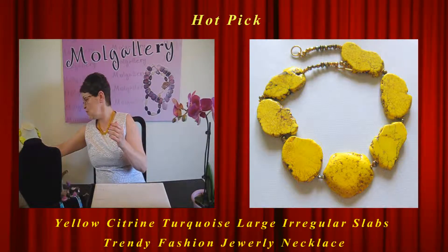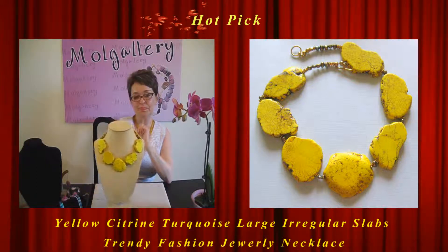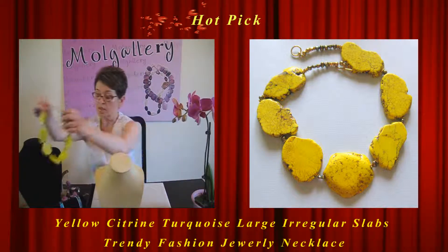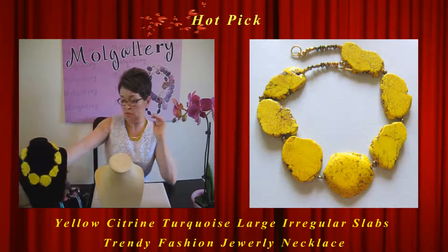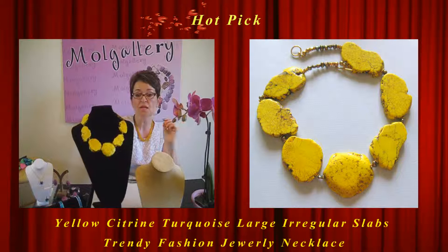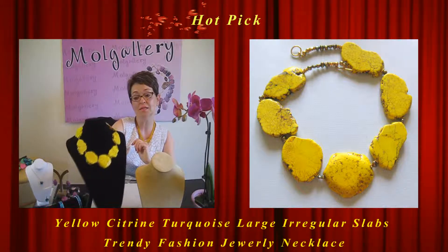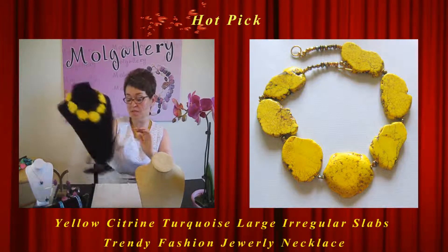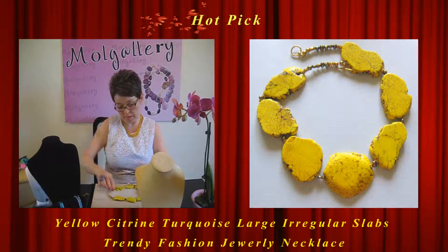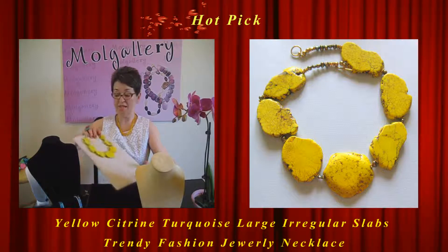This necklace will go soon. And next here is also a fabulous necklace — absolutely great for this time of the year. You'll also have pictures at Mall Gallery Etsy shop. This is a beautiful irregular howlite or magnesite, color-enhanced in a great yellow color. You will see matrices going through this stone in brown and a little bit black tone.